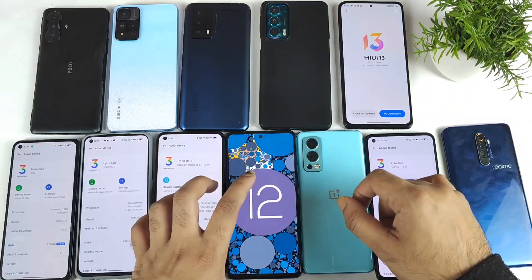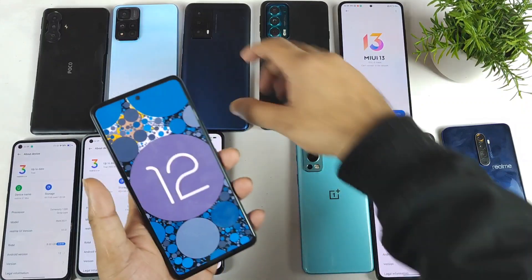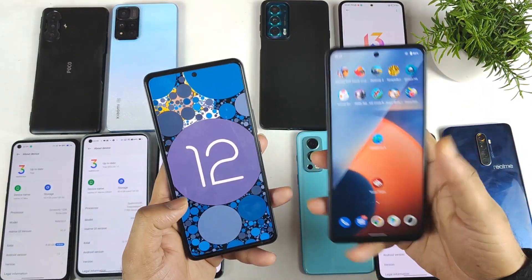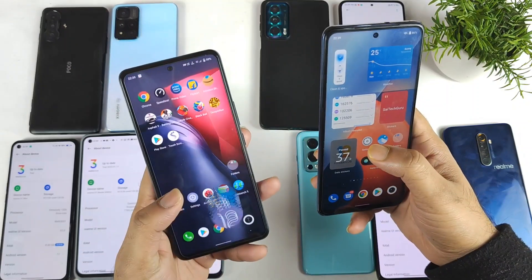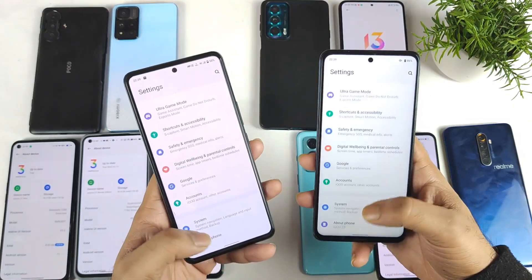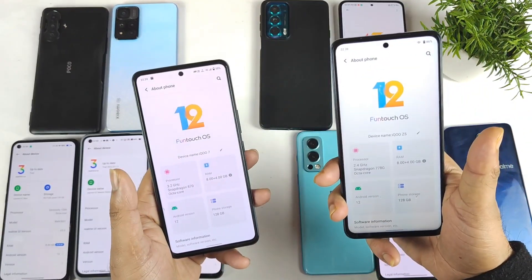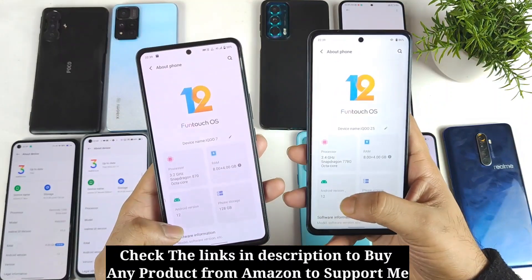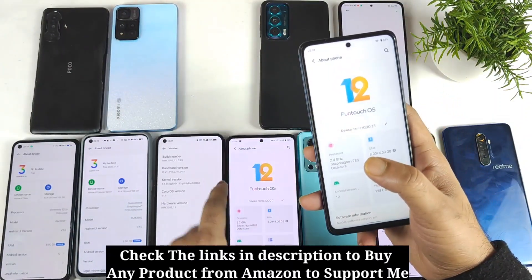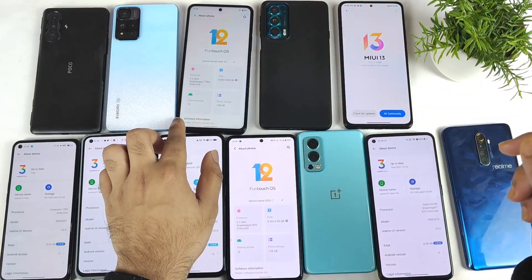Next is about the iQOO devices. I have two iQOO series smartphones, and both have the Android 12 update right now in January. The iQOO Z3 and iQOO Legend also received Android 12. So right now I'm running Android 12 on the iQOO 7 and the iQOO Z3.